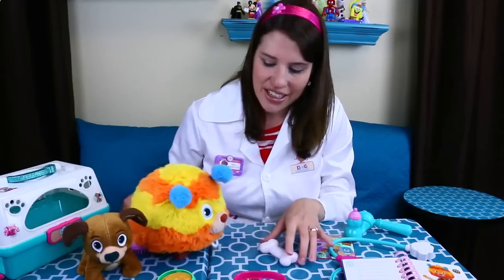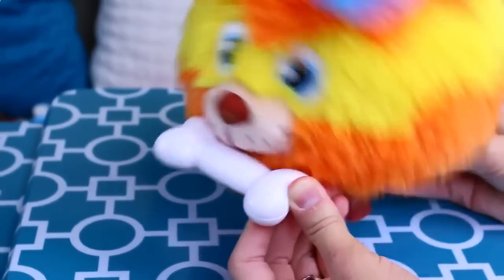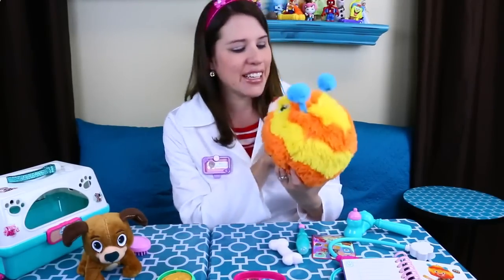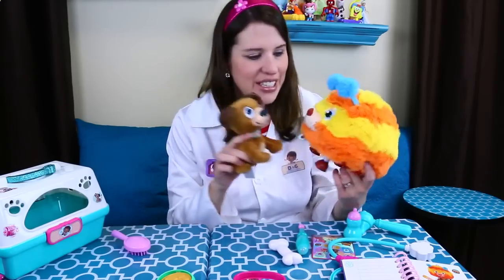Last test — does Squibbles like the dog bone? It totally does! And I think Squibbles is a puppy. Yay! So I think that's what Findo was trying to tell me this whole time — that Squibbles is a puppy just like him, just very different looking.